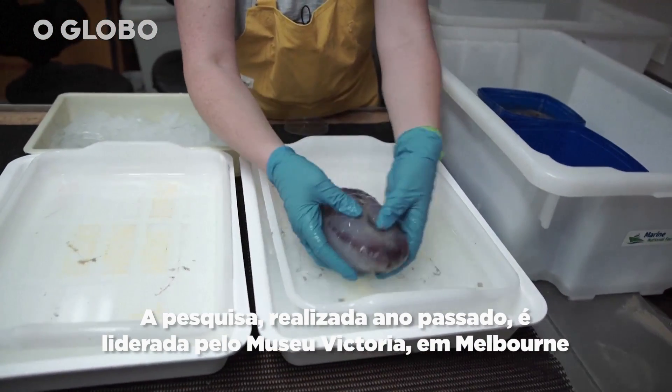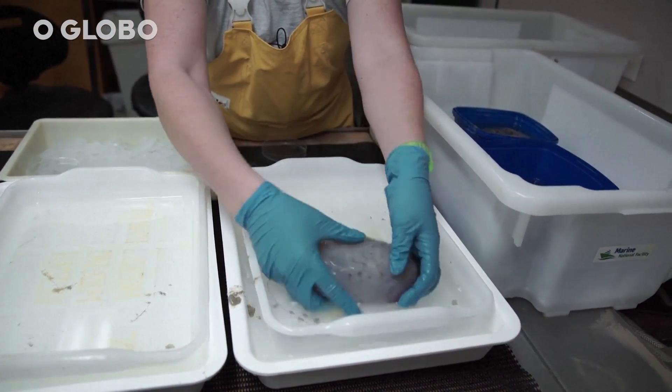Look at this big body — it's quite gelatinous, quite hard, and gelatinous at the same time.